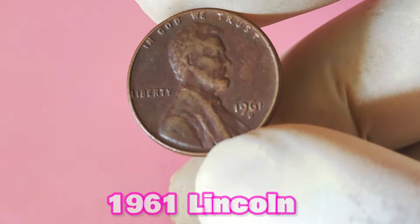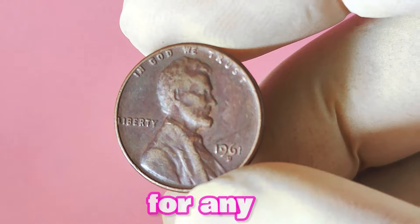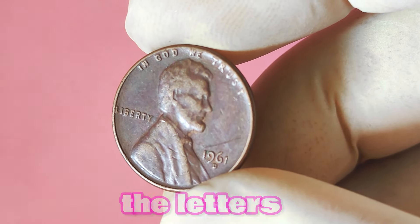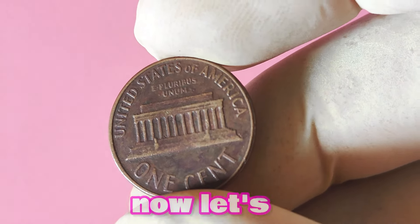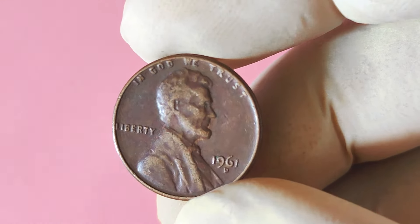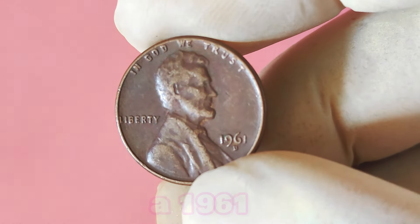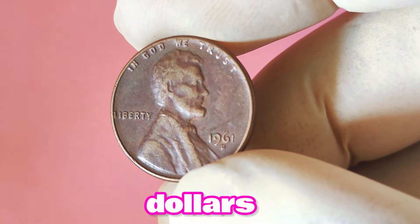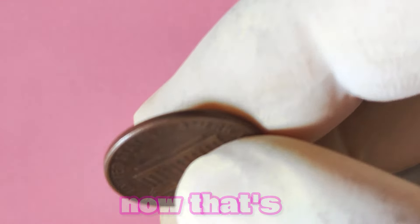If you see a small D stamped on the coin, you may have just hit the jackpot. How much could a 1961 Lincoln penny with a D mint mark actually be worth? That all depends on the condition of the coin and current market demand. In general, a 1961 Lincoln penny with a D mint mark in decent condition could be worth anywhere from a few dollars to a few hundred dollars. However, if you stumble upon a coin in pristine condition, you could be looking at a payday of several thousand dollars.